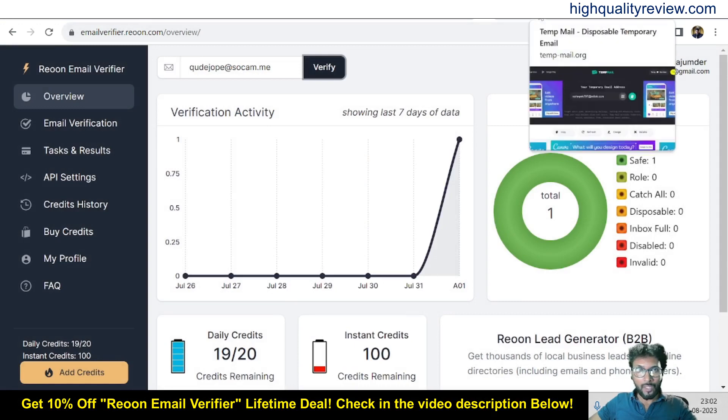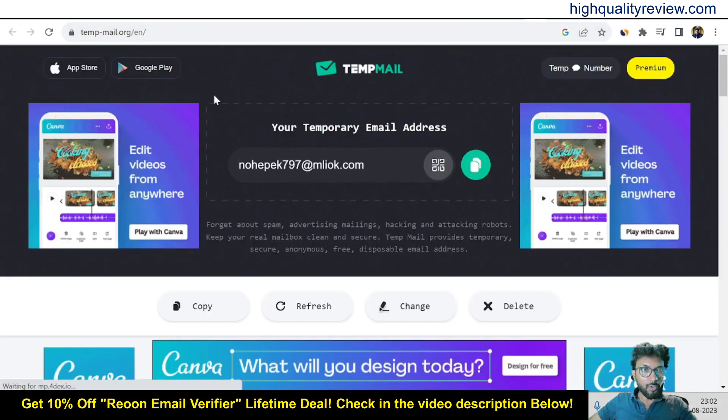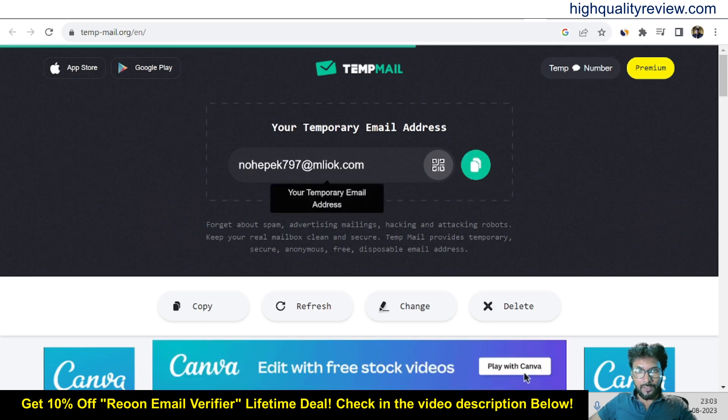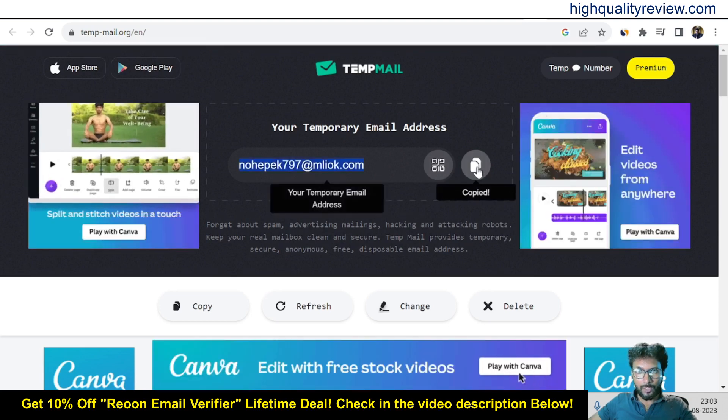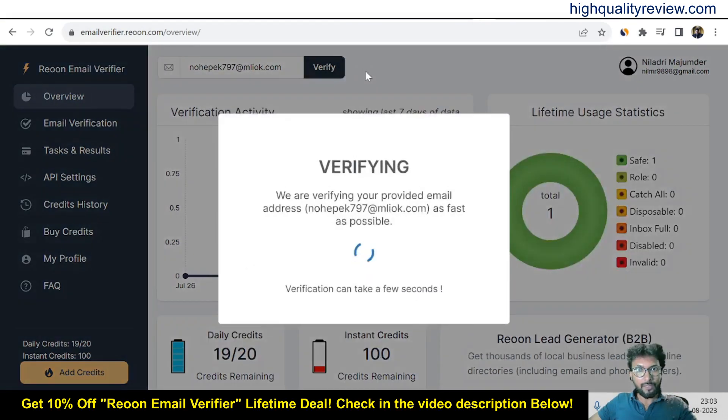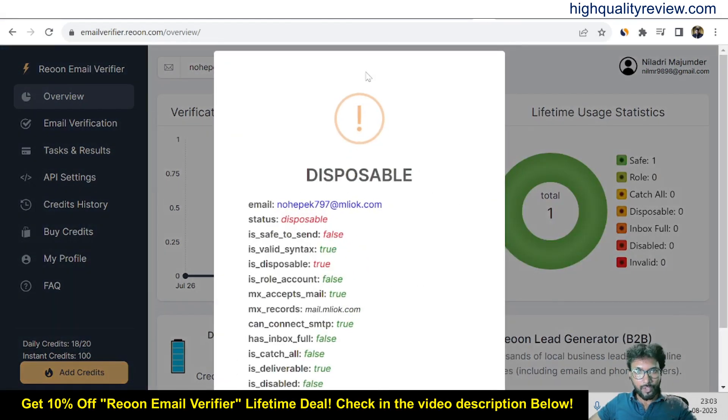Let's try with another website. This one is tempemail.org. I'll copy this email address from there, copy it to clipboard, and test it inside the Rion email verifier. I'll paste it here and click verify. This is also identified as one disposable email address, confirming Rion's accuracy again.